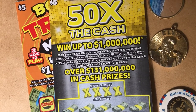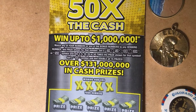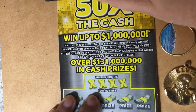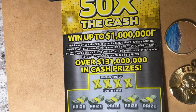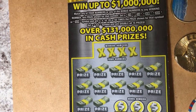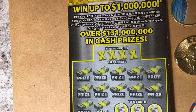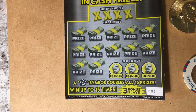Let's scratch — let's start with the 50 Times the Cash first. Put it up on the clipboard. Have you had luck with this ticket? I'd like to find the million dollars. We have a lot of options: a 2x, a 5x, a 10x, a 20x, or a 50x, or the big one — you can get the star symbol to double all 15 prizes. But I'd rather find the million.